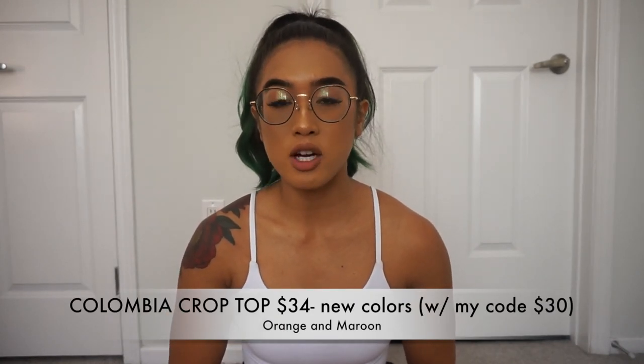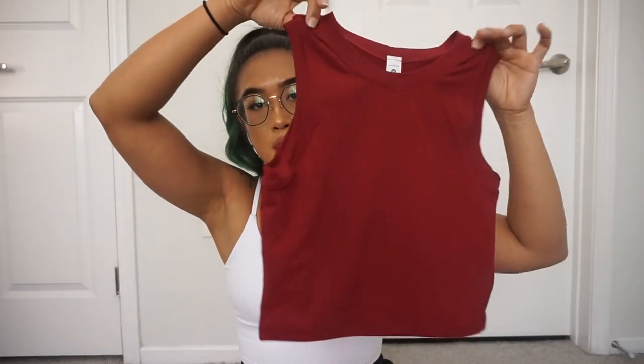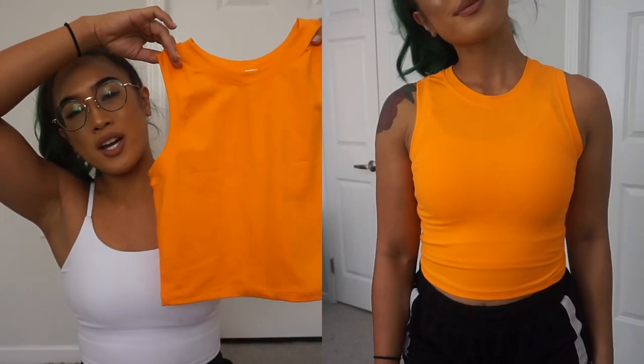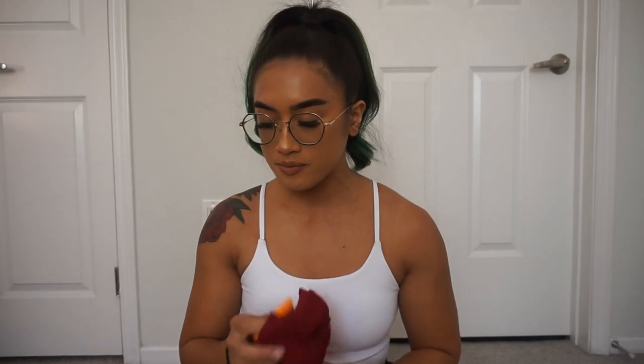The Columbia crop top is also on the Black Friday launch in two new colors. I wear a size medium in all their tops. The new colors are a beautiful maroon and a super bright orange — like it is glowing in the camera, it's so bright. The Columbia crop top runs for $34. It's a little bit longer than the Sierra crop top and just cuts off at the shoulders — very simple and a really popular top for Paragon. I think the Sierra crop top is going to beat it though!